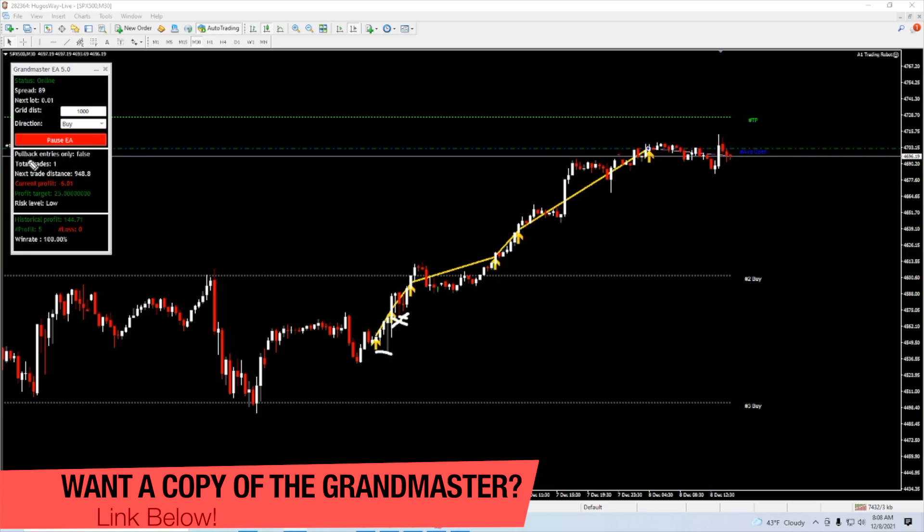You can set the pullback entries to true, which basically means it waits for a dip to get back in based on the RSI parameters you set up — all of that is covered in the manual you get with the tool. So it bought here, closed here, opened another, closed there, bought another, closed — and we're currently sitting in the latest trade right now. It's closed out a good bit of profit for the time it's been running, in fact more than I expected.